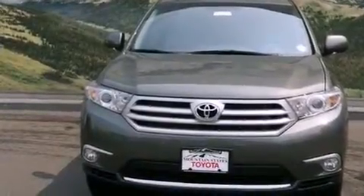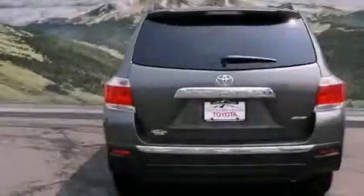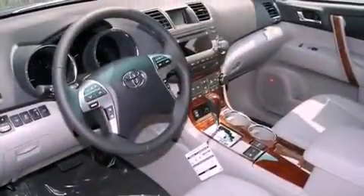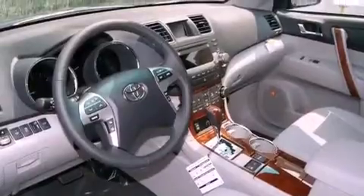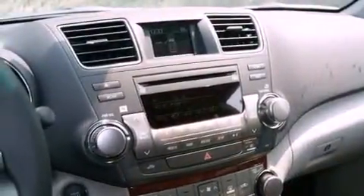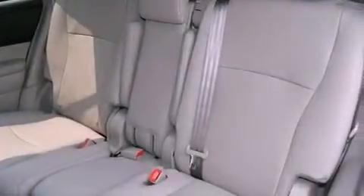Features include a power moonroof, a rearview camera, cruise control, a CD player, a passenger side vanity mirror, a security system, front fog lights, a traction control system, air conditioning with automatic climate control, and the heated seats can warm you up in seconds, keeping you and your passengers comfortable the whole trip.